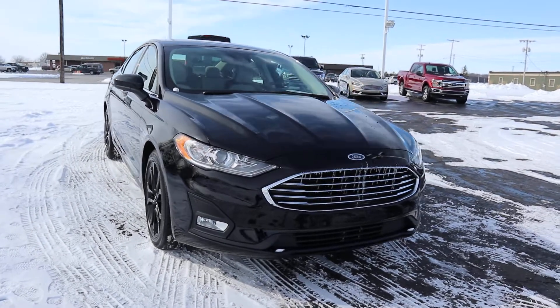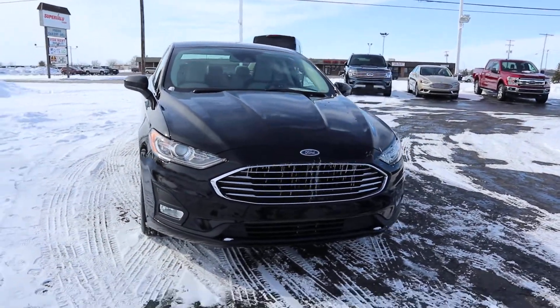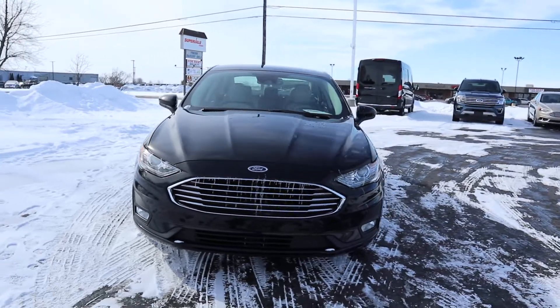Angel here with Terry Hendricks Ford, going to take you on a quick walk around of this 2020 Ford Fusion SE.